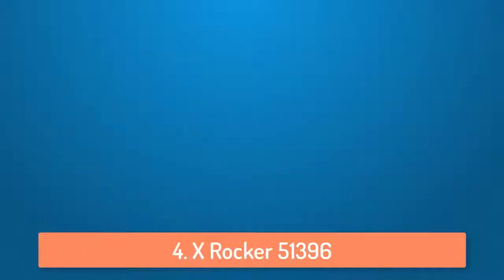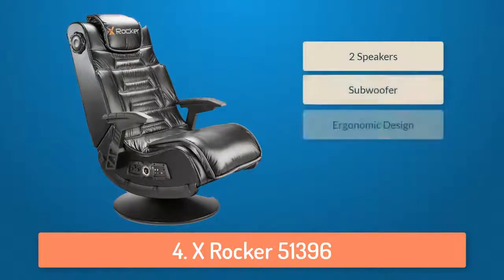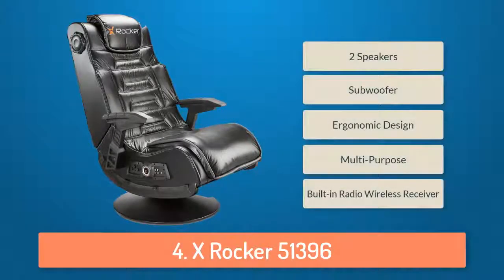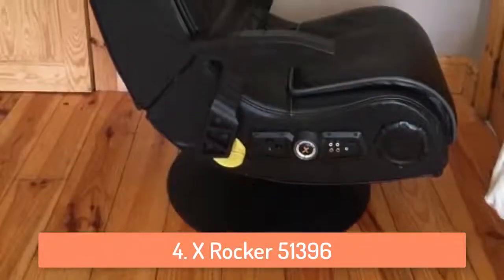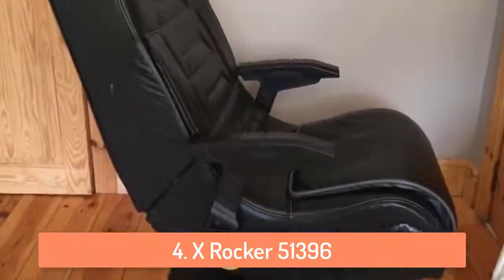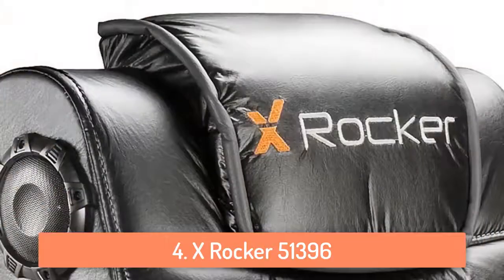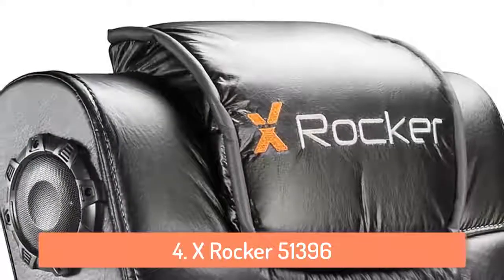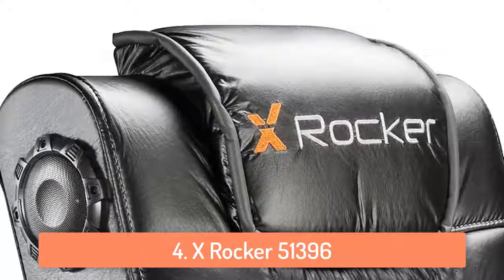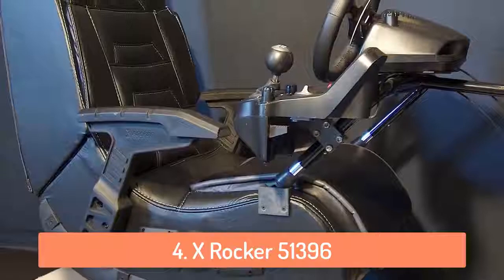At number 4 we have the X-Rocker 51396. The X-Rocker gaming chair is a bit different from the other gaming chairs we are going to list in this video. It has a lot of things built-in such as two speakers and a subwoofer which provide great sound. It has a built-in radio wireless receiver which works with anything that has RCA stereo outputs. The X-Rocker Pro series can be used for a lot of things such as playing video games, listening to music, watching TV, reading or just relaxing in it. So basically it's a multi-purpose gaming chair.